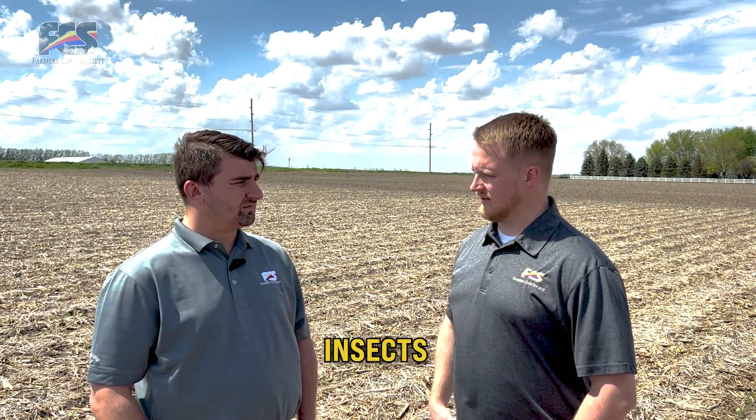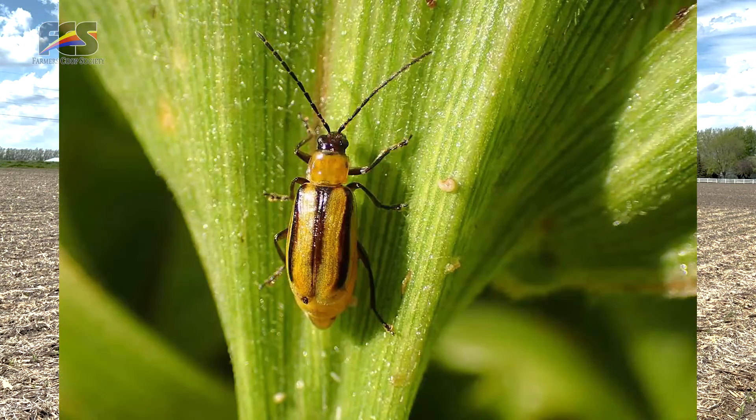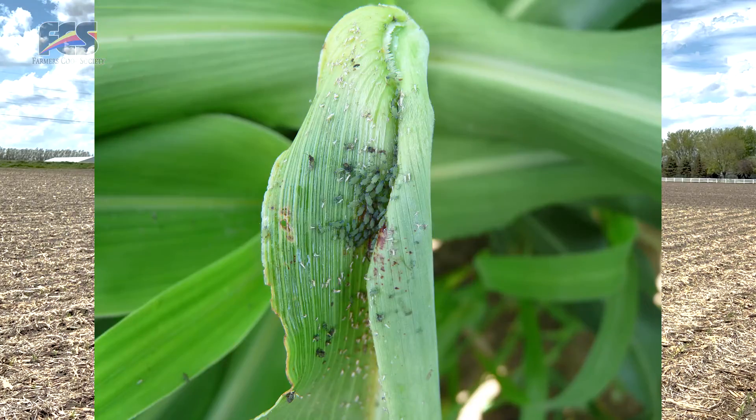You also mentioned insects — those can move in at any time. It could be rootworm beetles, corn leaf aphids, things along those lines. The big thing there is you're going to want your FCS agronomist out there to scout and see what you have in the field, and if you need to pull the trigger on applying an insecticide, make sure you're doing that early and not waiting too long. Those rootworm beetles, even on rotated acres, are showing up — especially on corn on corn — and the last few years they've been pretty significant.